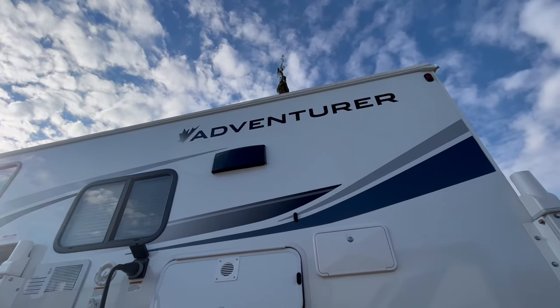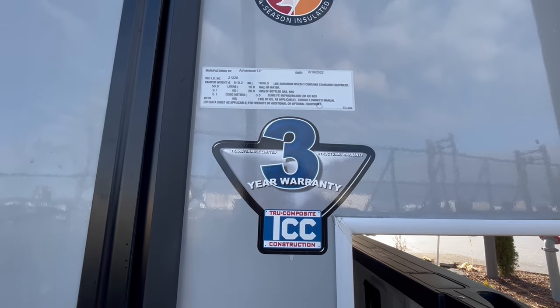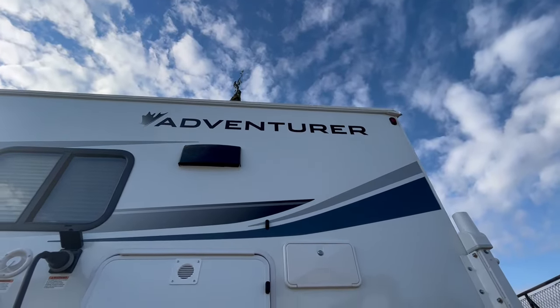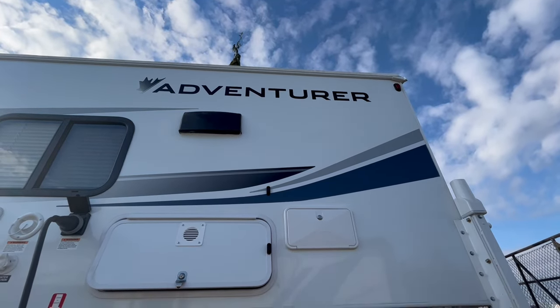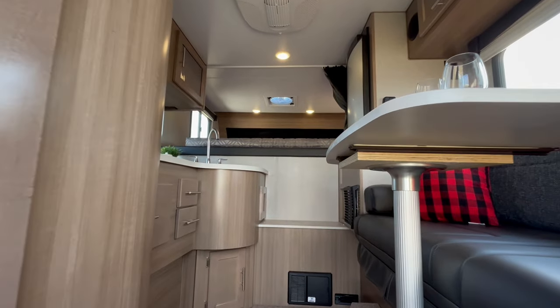Adventurer truck campers come with a standard 3-year structural warranty and a commitment to the highest quality materials. With features such as the laminated Phylon exterior and solid wood cabinet doors, these truck campers are built to last for generations.